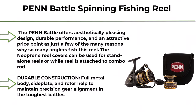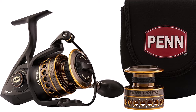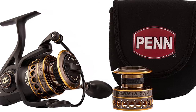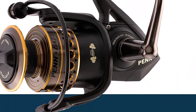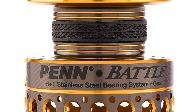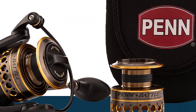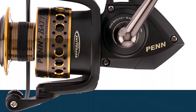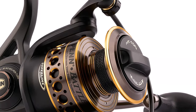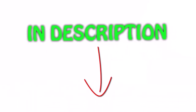Top 1: Penn Battle Spinning Fishing Reel — the Penn Battle inshore reel. It offers an aesthetically pleasing design, durable performance, and an attractive price point, which is why so many anglers fish this reel. The neoprene reel cover can be used for standalone reels or while the reel is attached to a combo rod. Durable construction — full metal body, side plate, and rotor help maintain precision gear alignment in the toughest battles. Features a sleek black/gold/smoke design, right/left handle position for all anglers, size 5000.